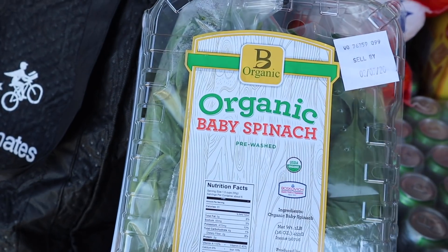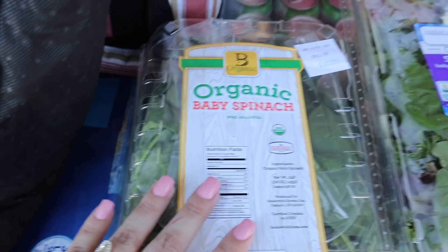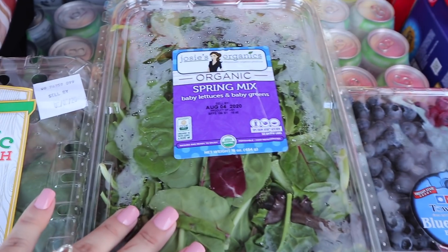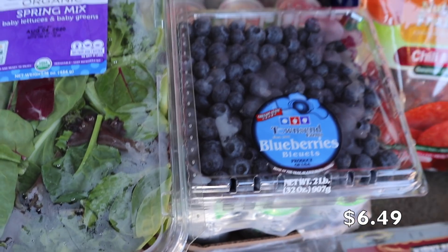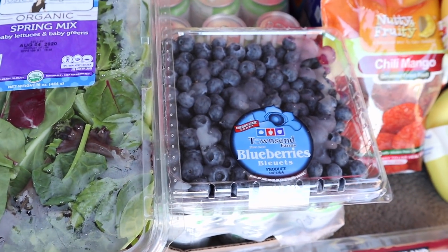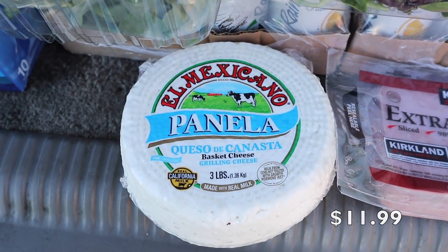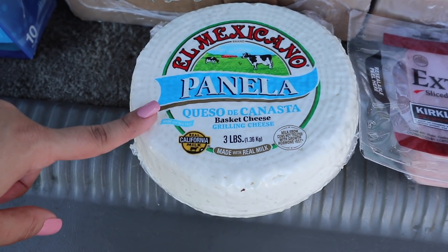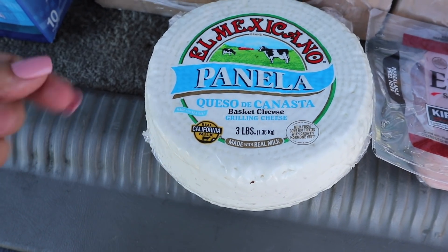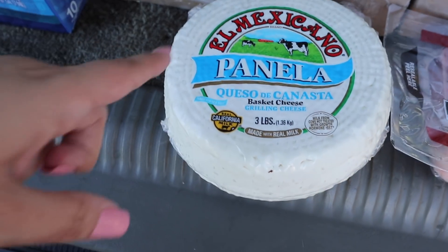We also got spring mix for salads and wraps. Blueberries are great for snacking, adding to yogurt, or eating on their own. We picked up extra lean ham and queso panela — similar to queso fresco but slightly different in taste, great for sandwiches, or in a torta with avocado. We got some Tums for my husband who has been dealing with heartburn. We also picked up chili mango, which my sister-in-law bought last month and it was so good.